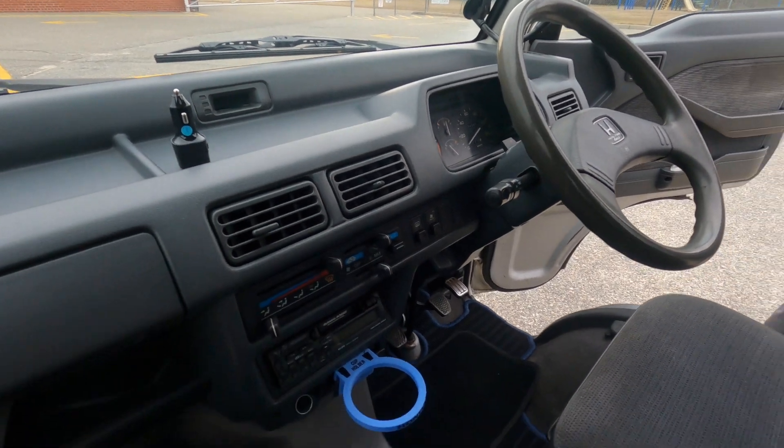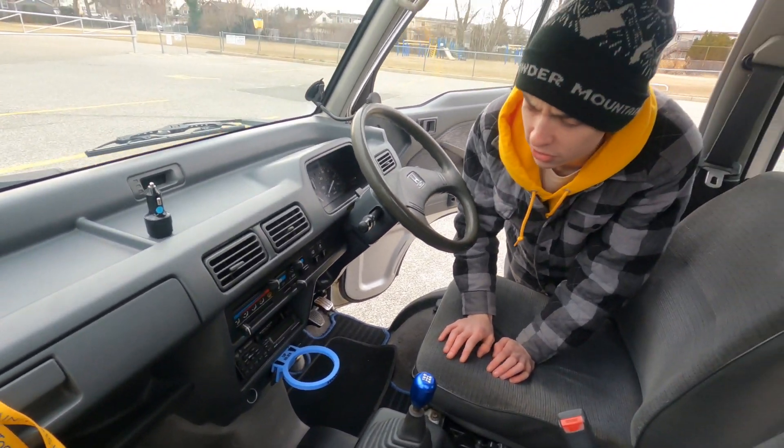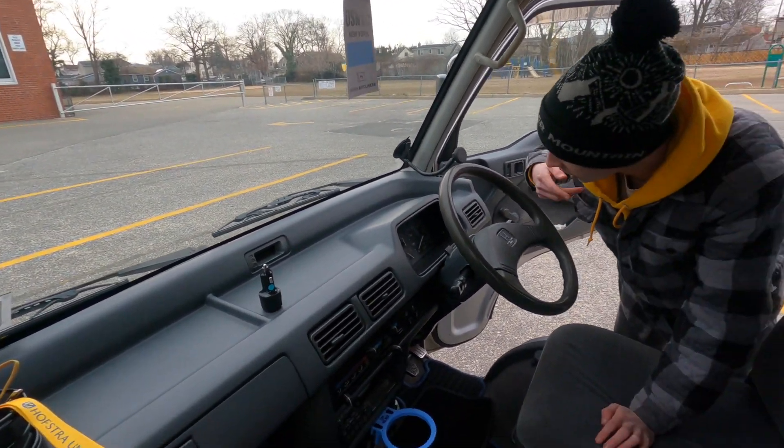It has AC too. It's got AC as well as the rear heater, which I do think was pretty standard on the Raccoon vans — don't quote me. It has a clock and a tachometer.